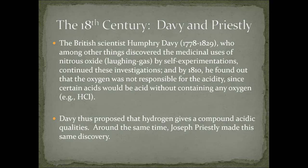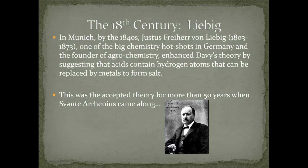In Munich, by the 1840s, Justus von Liebig — one of the big chemistry hot shots in Germany and the founder of agrochemistry — enhanced Davy's theory by suggesting that acids must contain hydrogen atoms that can be replaced by metals to form a salt. So if you have HCl, it could react with sodium — it becomes NaCl, literal salt, by replacing the hydrogen atom. And this was the accepted theory of acids for more than 50 years.